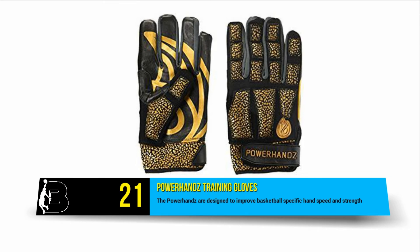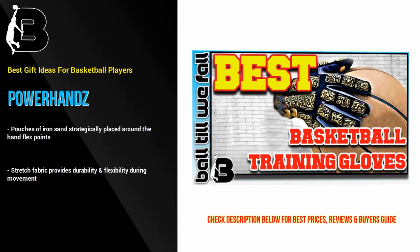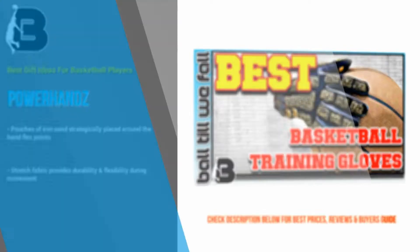Coming in at number 21 are the Power Hands Training Gloves. It doesn't matter if you are in the 4th grade or playing in the pros — having crazy handles is crucial if you want to stand out and succeed. The Power Hands are designed to improve basketball-specific hand speed and strength. This is a great basketball gift idea for point guards who want to improve their handles.